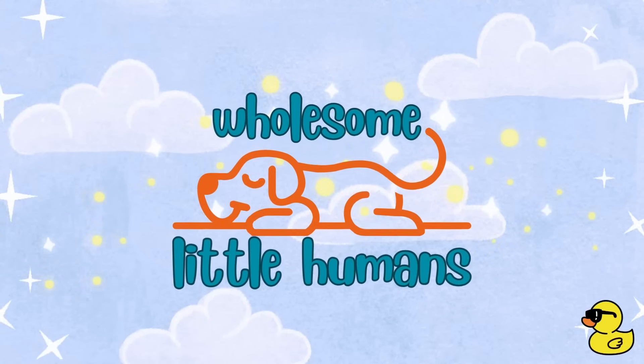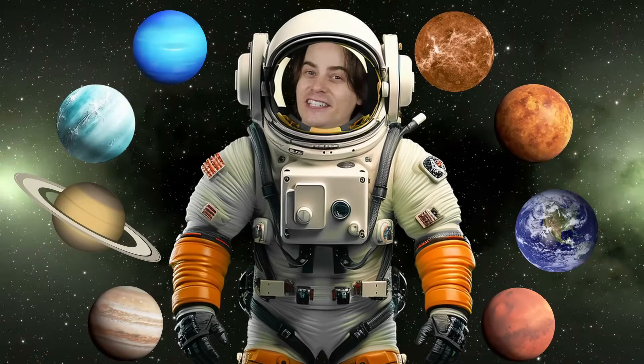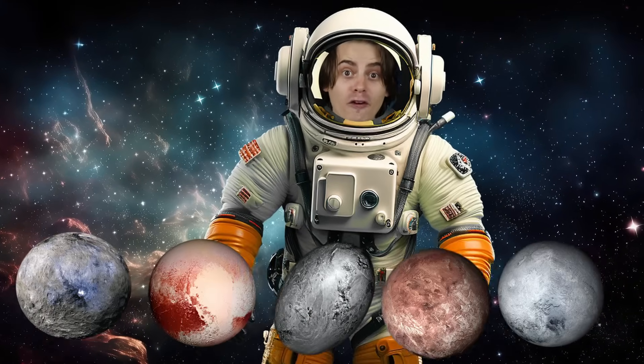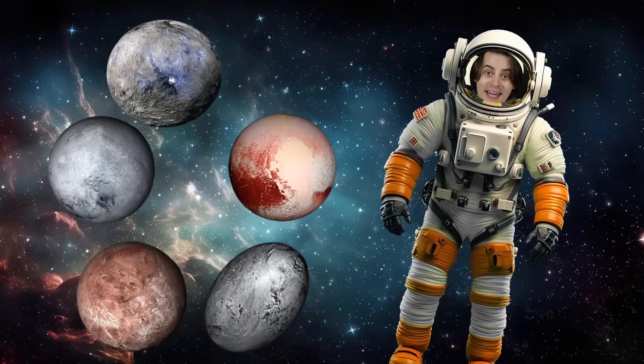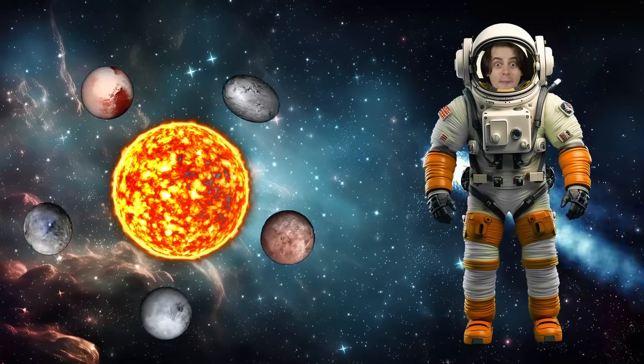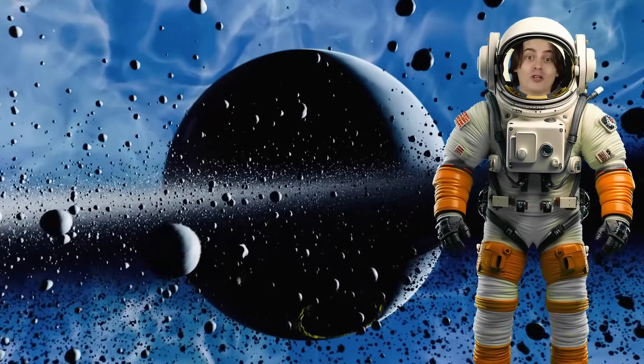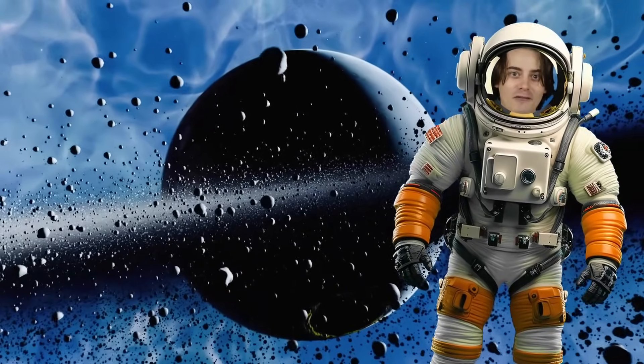Awesome Little Humans. Hey Little Humans! You know about the eight planets in our solar system, but did you know there are five dwarf planets? Dwarf planets are smaller than regular planets, and they share their orbit around the sun with things like asteroids, comets, and even each other! There's probably loads more dwarf planets to discover, but for now, here are the five we know about!